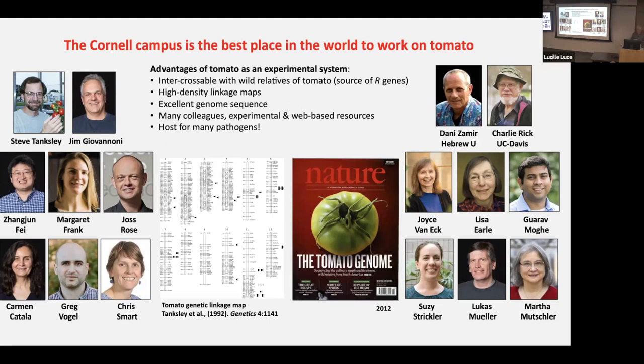Tomato is intercrossable with 12 wild relatives, which allows you to access all the genetic diversity present in those different relatives, including resistance genes. Work from Steve's lab developed high-density genetic linkage maps. Work from Jim Giovannoni and many others generated an excellent genome sequence, published in 2012 in Nature. There are just many collegial experimental and web-based resources available on campus, and of course tomatoes are host for lots of different pathogens.